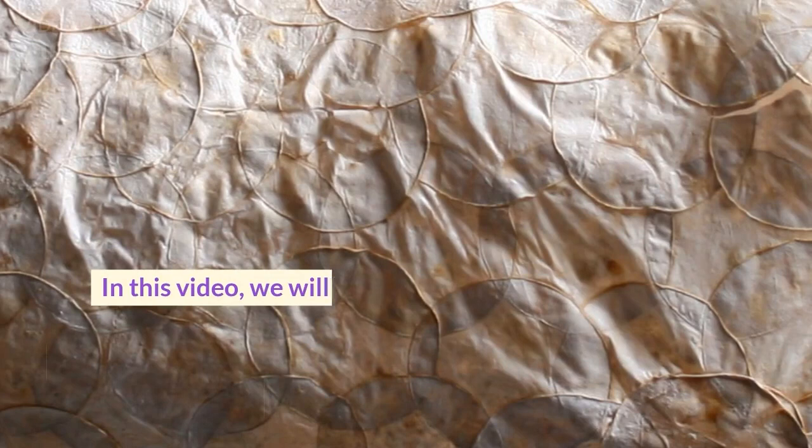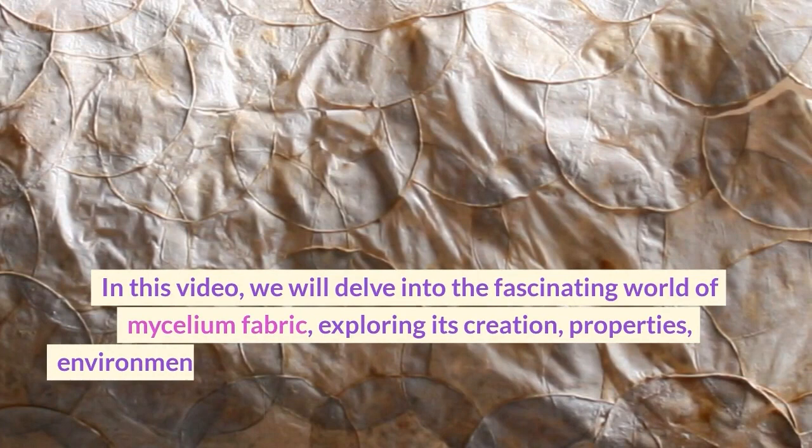In this video, we will delve into the fascinating world of mycelium fabric, exploring its creation, properties, environmental benefits, and the potential it holds for a greener and more ethical future.